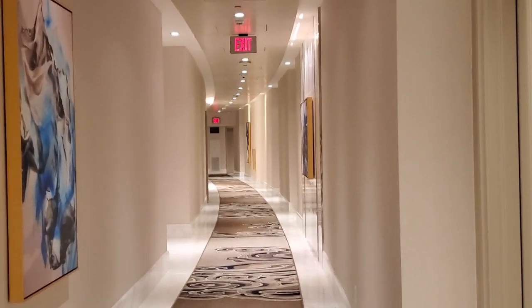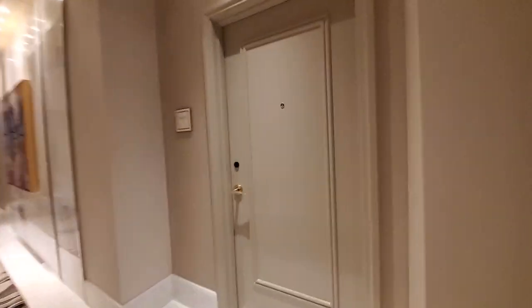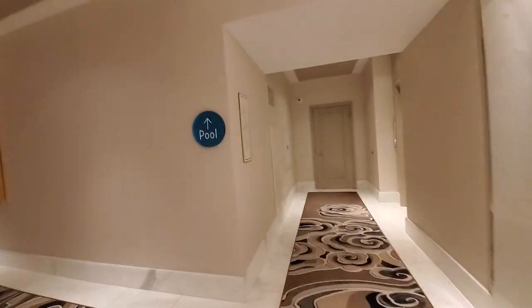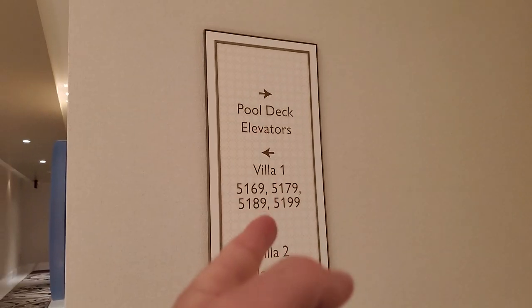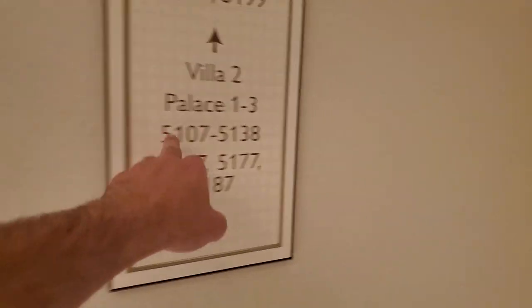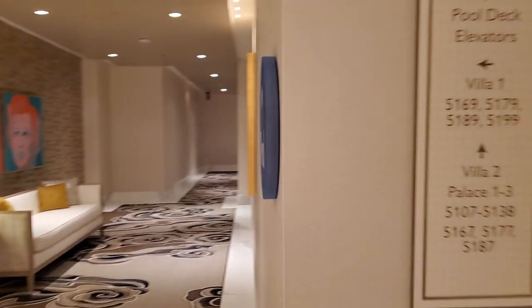All right, so on Crockford's, on the fifth floor. The pool is straight ahead. You notice the sign: pool deck, elevators to the right, villa one to the left, that was down there, villa two, house one to three, and all these rooms straight ahead. And you may wonder...